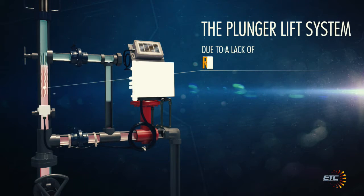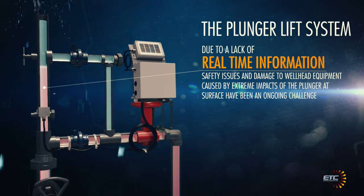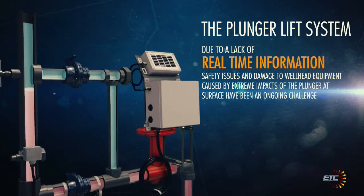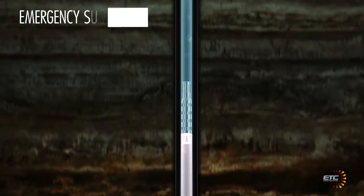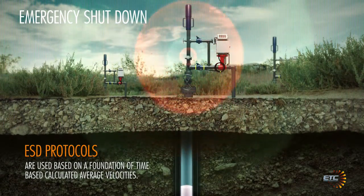Due to the lack of real-time information, safety issues and damage to wellhead equipment caused by extreme impacts of the plunger at surface have been an ongoing challenge — a delicate balance of maximizing production while protecting equipment to keep maintenance costs low. In an effort to avoid potentially lethal impacts, emergency shutdown protocols are used.